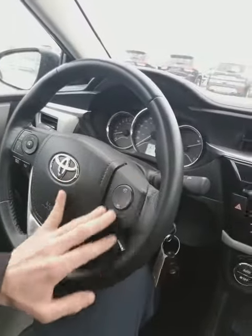Hands-free Bluetooth controls — avoid that distracted driving ticket. This day and age, that's more important than ever. I think it's three demerits and $220 for distracted driving, so this is a must-have.